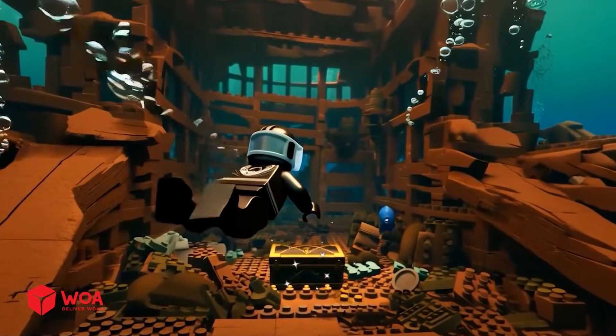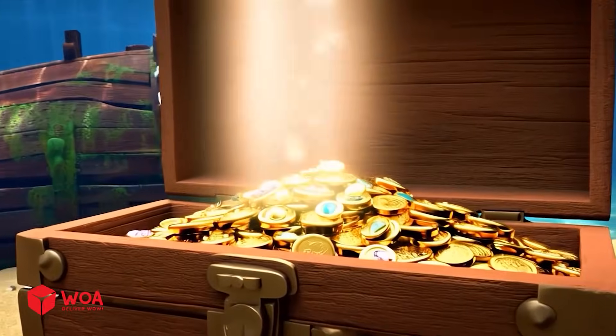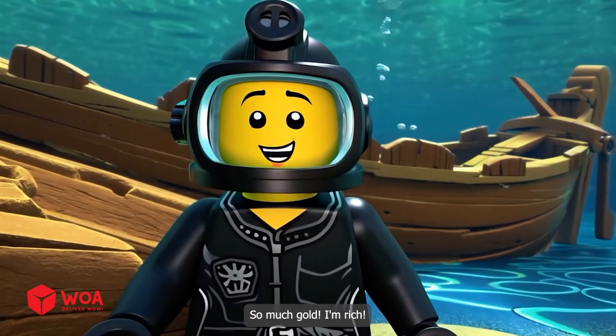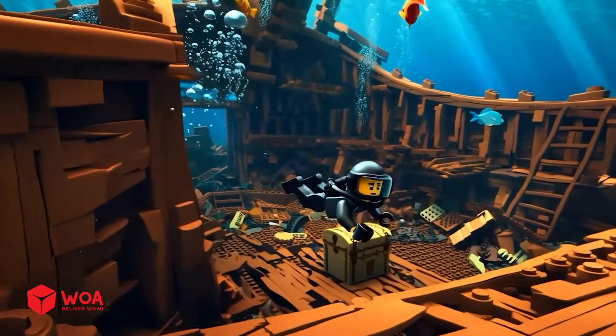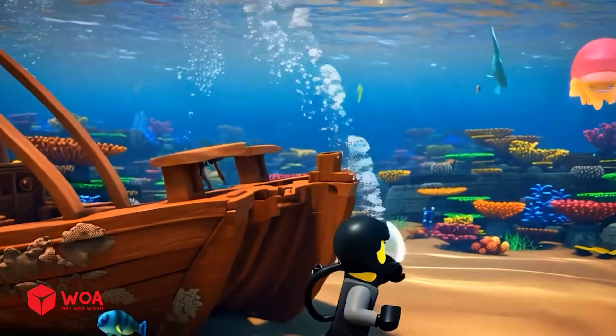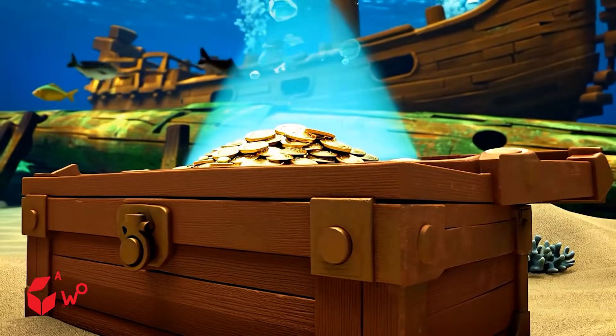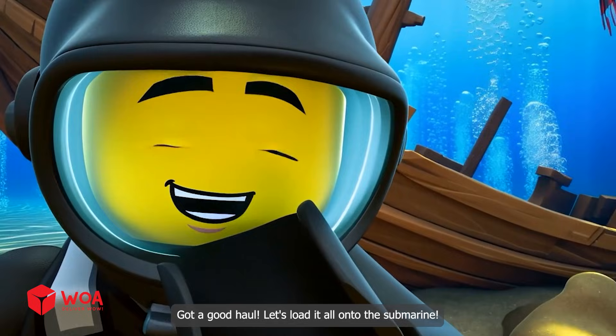Aha, woohoo — I found it! Check it out. So much gold — I'm rich! Are there any more treasure chests? Found more — got a good haul. Let's load it all onto the submarine.